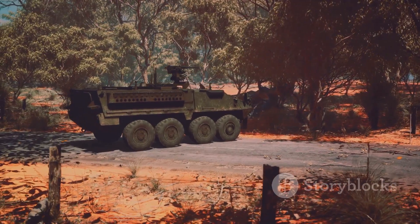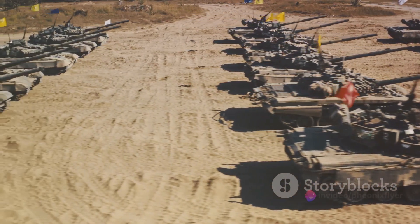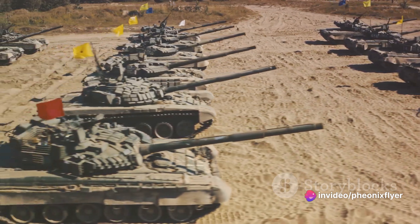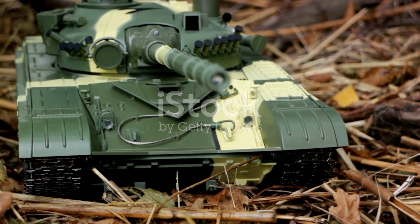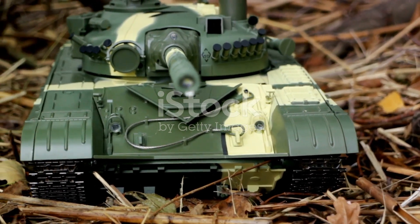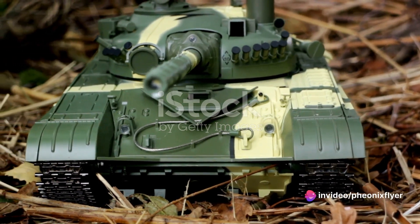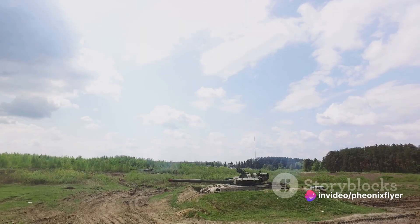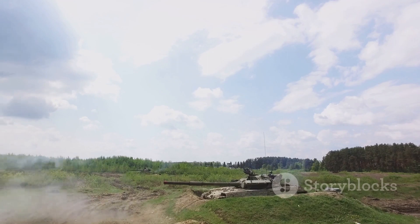The MBT-70 was a joint venture between the United States and West Germany in the late 1960s, aimed at creating a next-generation tank that could outmatch anything the Soviet Union had to offer. It boasted revolutionary features such as a hydropneumatic suspension system, a low-profile design, and a powerful 152mm gun launcher. However, the project was fraught with technical difficulties and cost overruns, and was ultimately cancelled in 1971 — but it wasn't a complete loss.